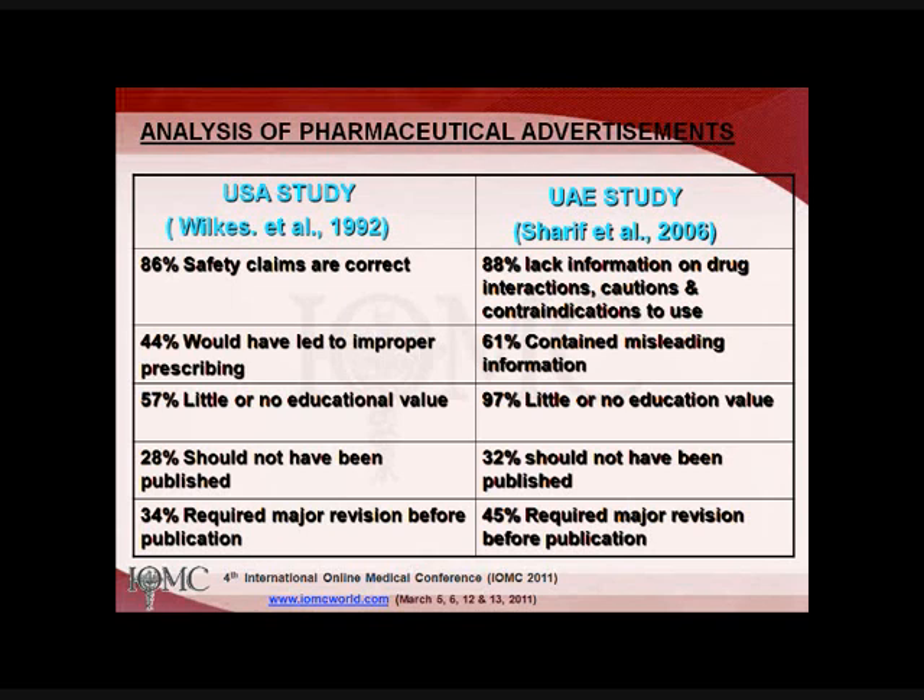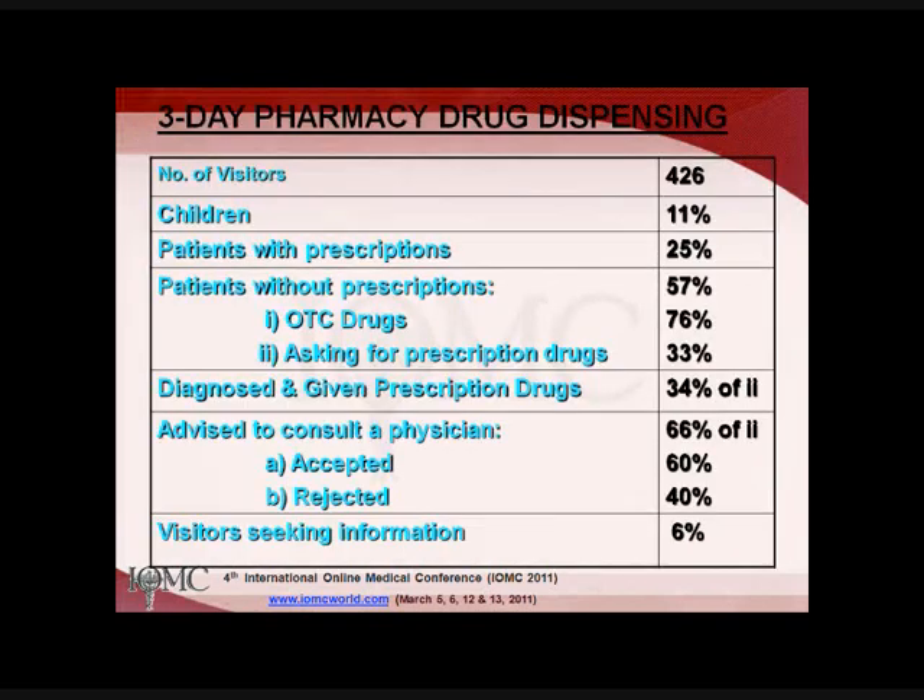The educational value was little or none in about 97% of advertisements in our study, compared to 57% in the USA study. About 32% should not have been published at all in our study, quite similar to 28% in the USA, and 45% needed major revision before publication.